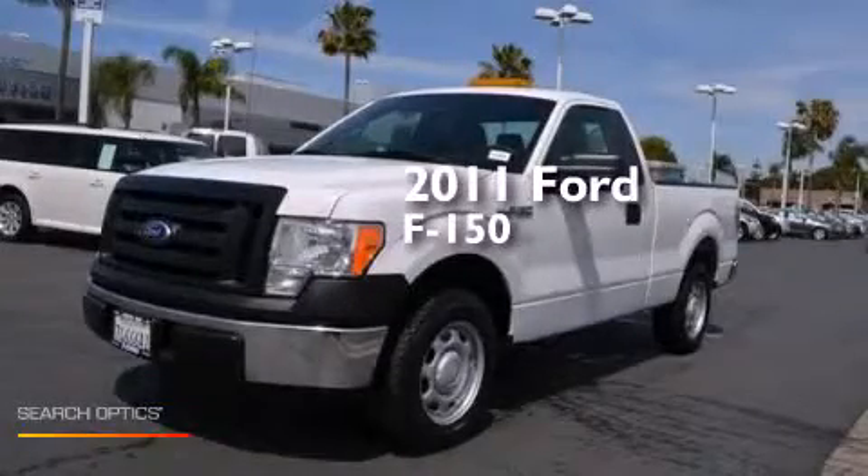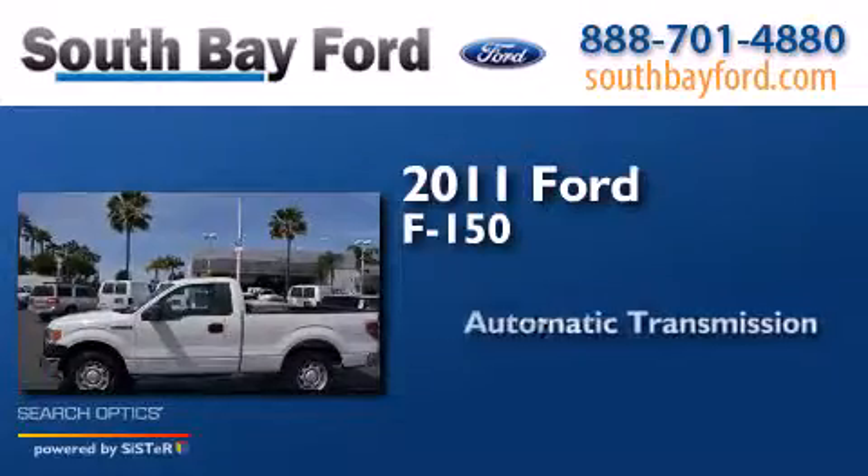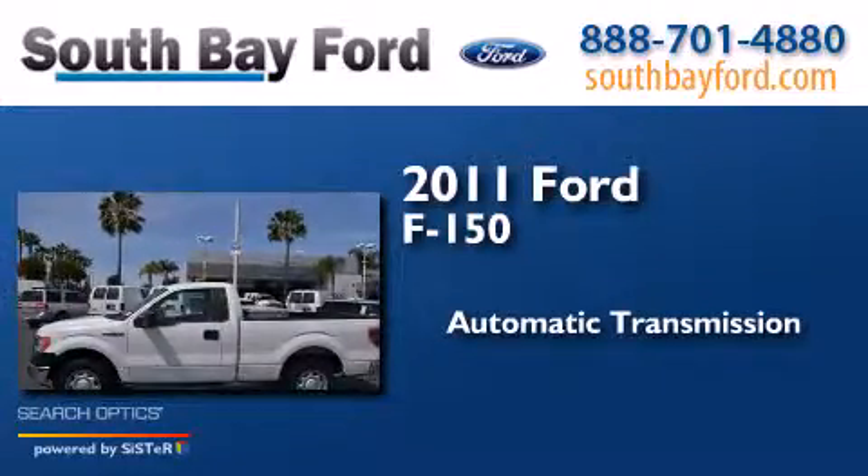This is a 2011 Ford F-150. This truck has an automatic transmission and a V6.